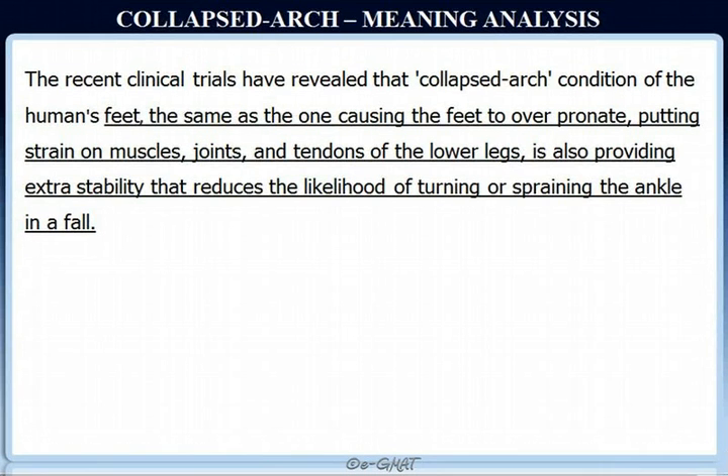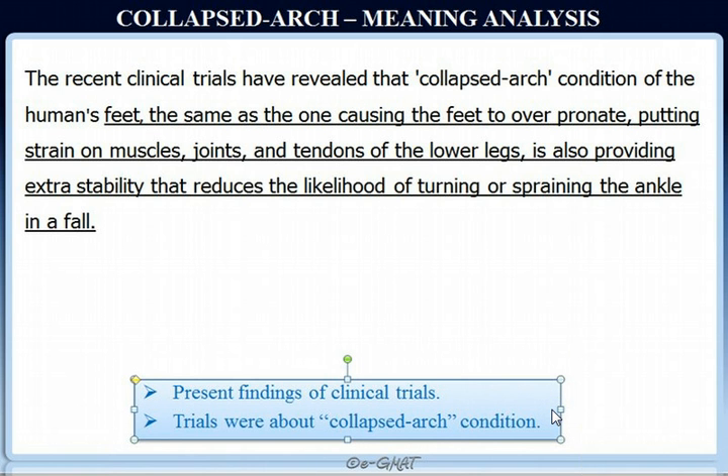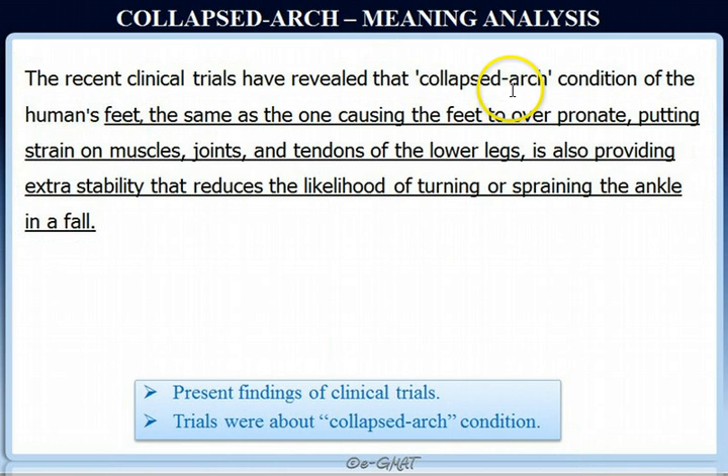Let's first understand the meaning of this sentence. The recent clinical trials have revealed that collapsed arc condition of the human's feet — the same as the one causing the feet to over-pronate, putting strain on muscles, joints, and tendons of the lower legs — is also providing extra stability. It presents findings of clinical trials about the collapsed arc condition of human feet, and they found out more information about this condition.